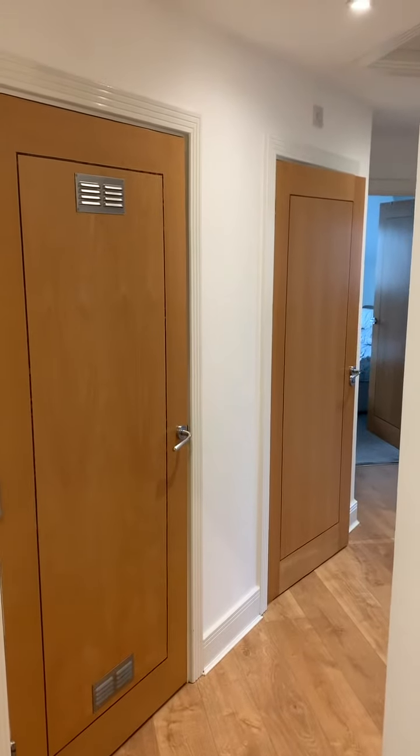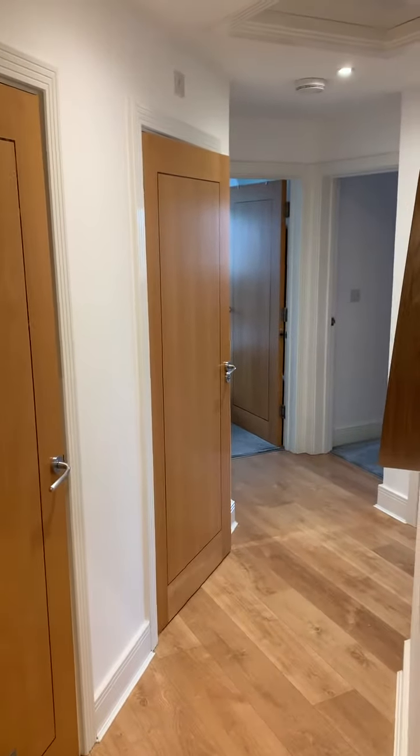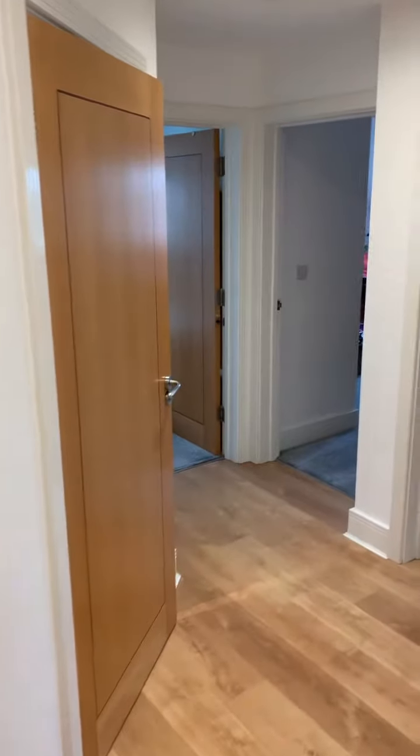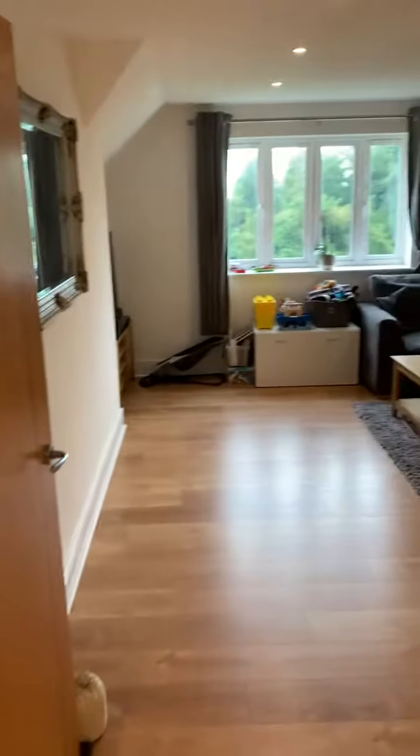Hi everybody, it's Andy from James Neby Estate Agents. Today I'm going to show you around this two-bedroom apartment in Weircourt in Weybridge. First impressions as you come through, very good quality apartment, nice finish and styling throughout.